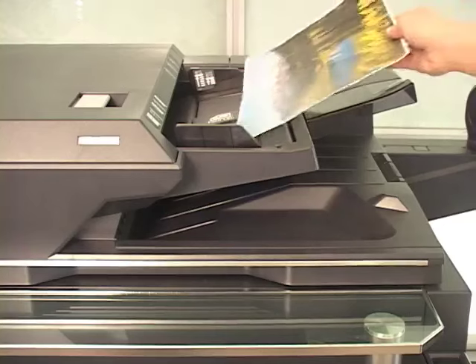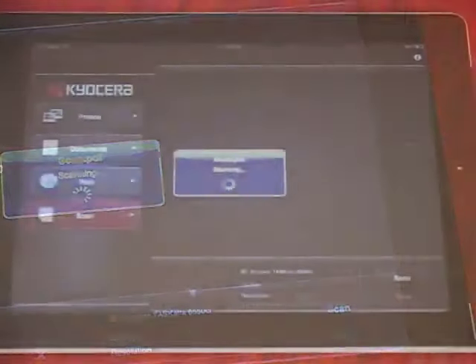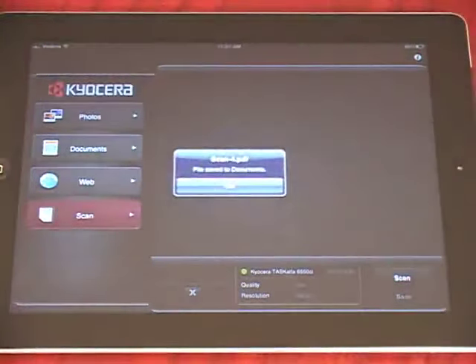Place the document on the MFP and press Scan on the mobile device. You can then preview the scanned image on your phone or tablet, then click Save to save the image.